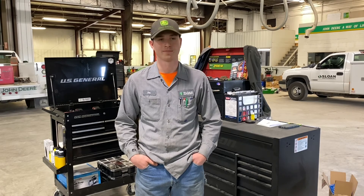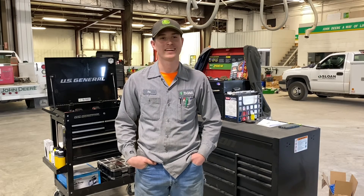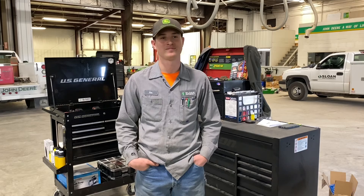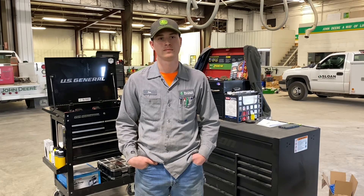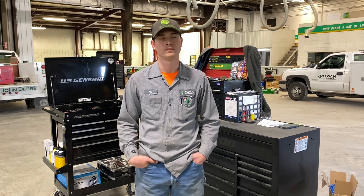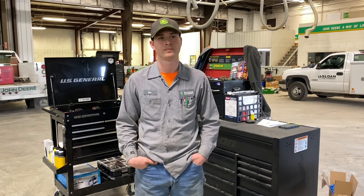I think that about wraps it up. Hopefully this will give other people the information they need to decide whether they're going to go to tech school or the Deere program. What you talked about shows us what the Deere Tech program is, how your experience was with it, and how Sloan's helped you through that journey. I appreciate it, man. Thank you.